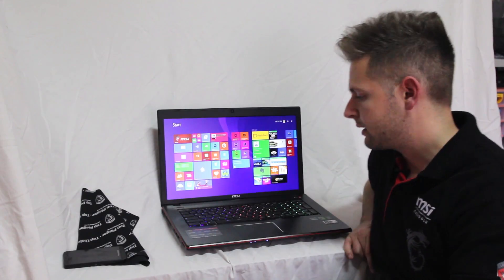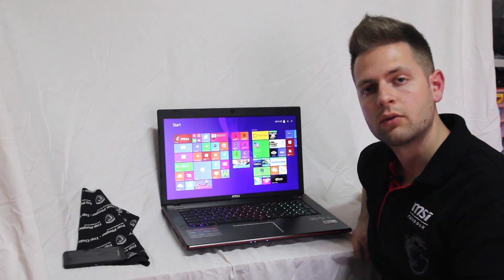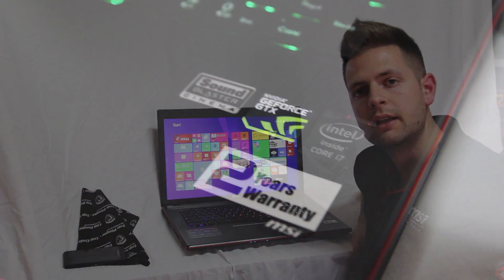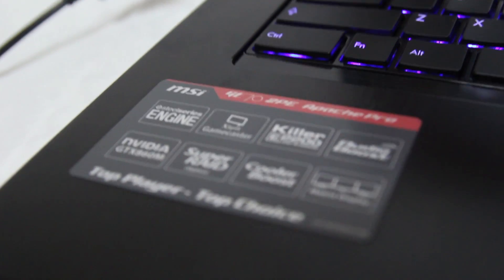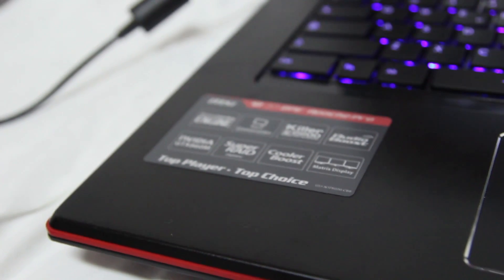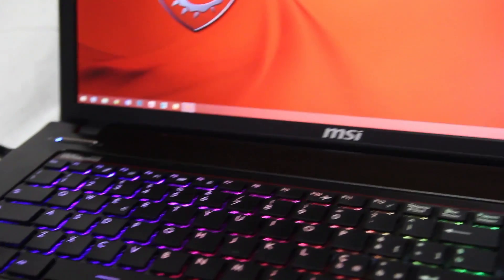Per quanto riguarda l'aspetto esterno del notebook GE72PE Apache Pro, abbiamo uno schermo Full HD con risoluzione 1920x1080p a 60 Hz. Si tratta di un monitor molto brillante; abbiamo testato e dedicato un'intera pagina a questo monitor, che potete visualizzare sul link in basso al video.